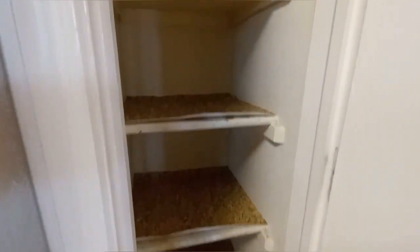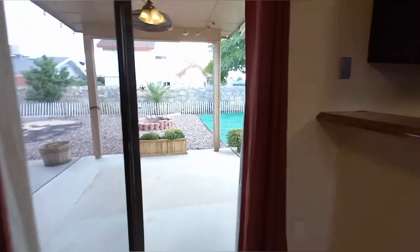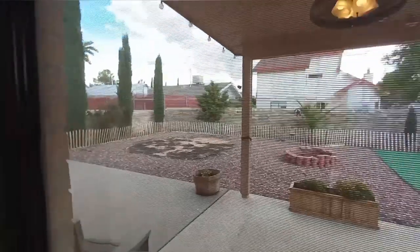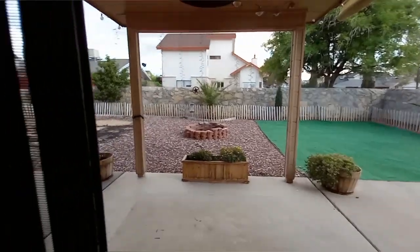Very small pantry — I was like, nope. I liked the backyard because it was landscaped and everything — very nice — but the house needed some work.